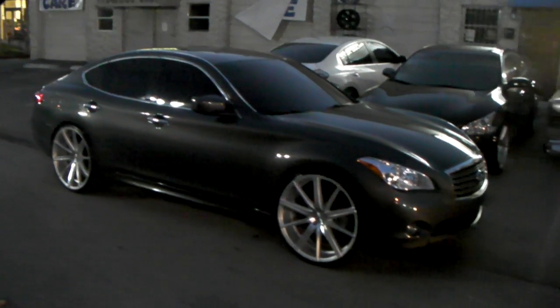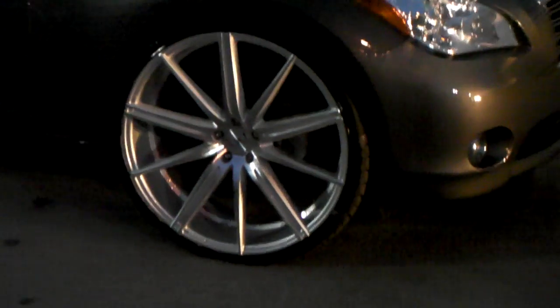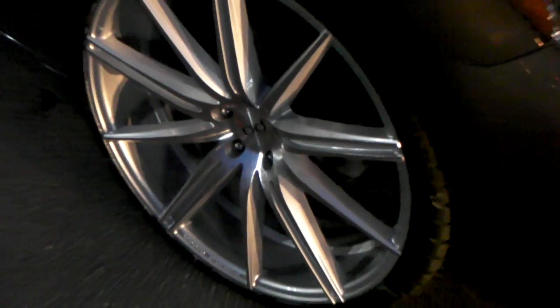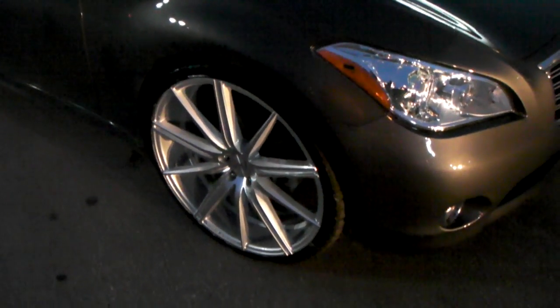Right now we are looking at an Infiniti M37 with Black Diamond BD9s in 24-inch — 24 by 9 on the front, 24 by 10 on the rear. You can find these online at DozenTires.com or call us at 877-544-8473.